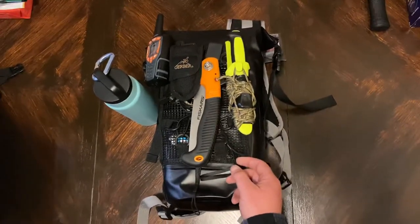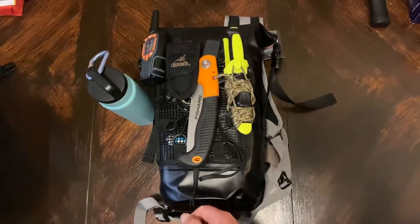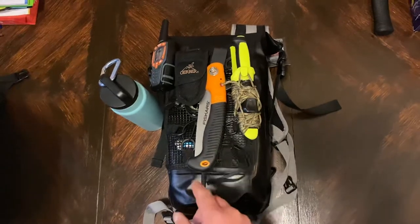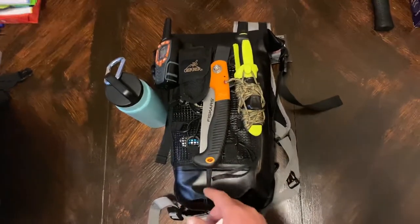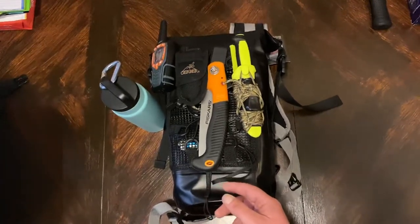Got a phone charger, tossed a beanie in there. Duraflame — if you haven't seen the video on the fatwood toilet paper roll, the concept is kind of ridiculous looking back, but I still like it. It's like an instant fire. Emergency blanket, socks, trail mix — all the comforts of home you'd expect.